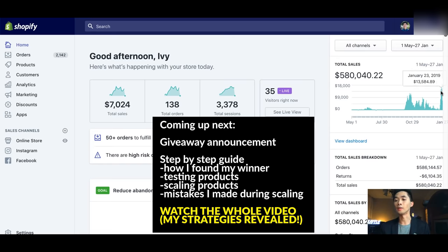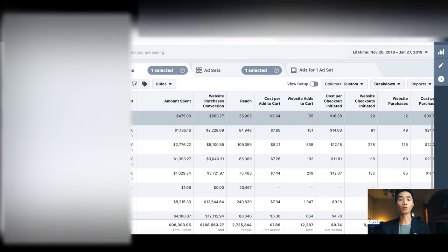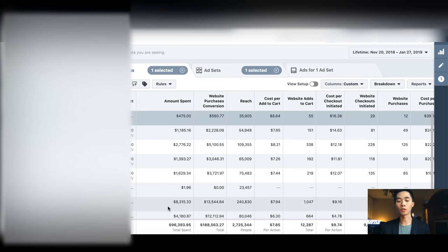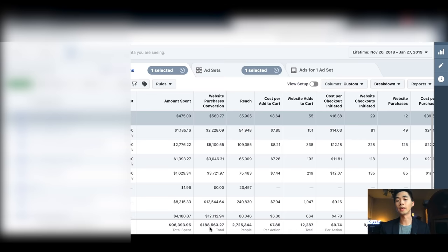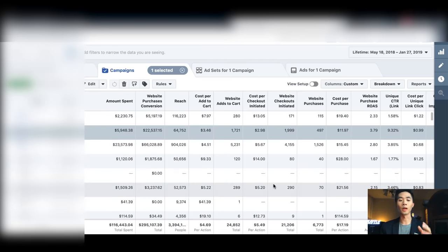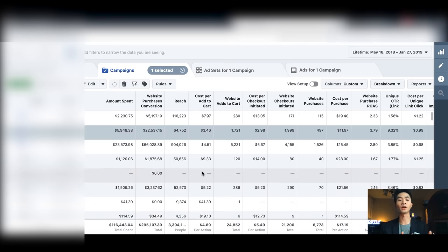Currently I'm making around 13 to 15K a day. In my second ads manager I spent 96K and made 188K, and in another ad account I spent 116K and made almost 300K. Around 80 to 90K is missing from these figures because some sales aren't tracked by Facebook — I also use Google Ads and email marketing, which aren't tracked in Facebook's ads manager.